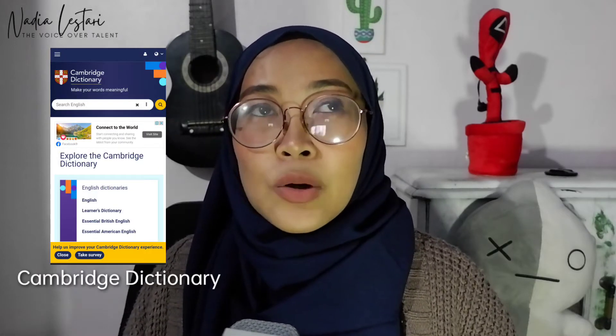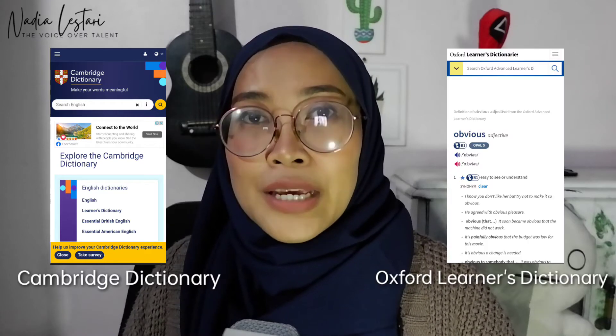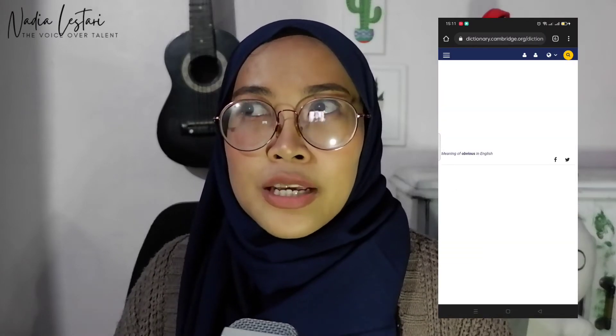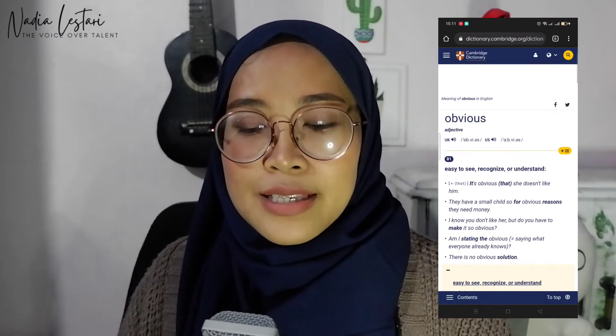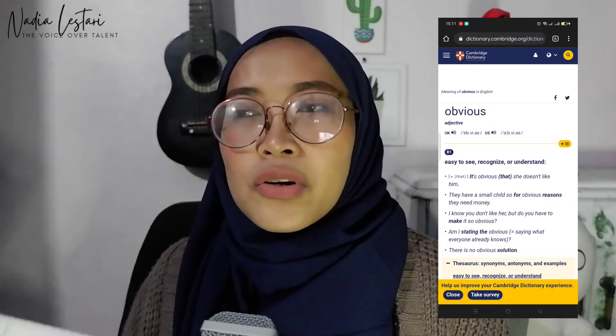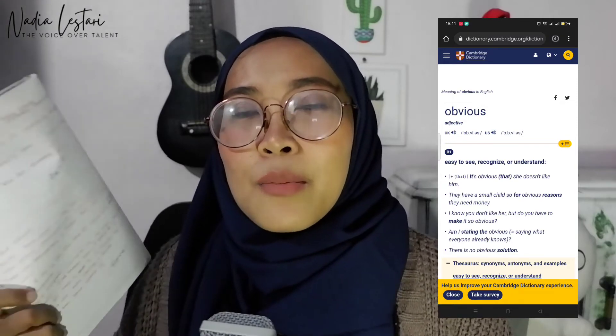Yang kedua teman-teman, lihat kamus online tentang cara pelafalannya atau pronunciation-nya. Sebagai lulusan bahasa Inggris, menurut aku lebih baik pakai kamus online Cambridge Dictionary atau Oxford Dictionary daripada Google Translate, karena kadang Google Translate pronunciation-nya masih ada yang salah. Di Cambridge atau Oxford, kalian bisa milih mau pronunciation yang British atau American.